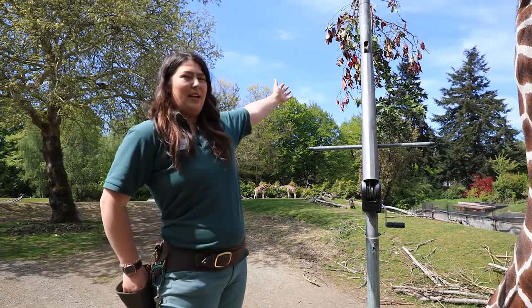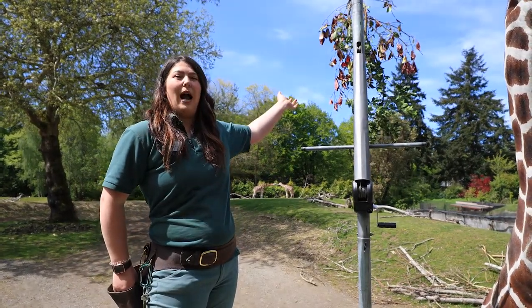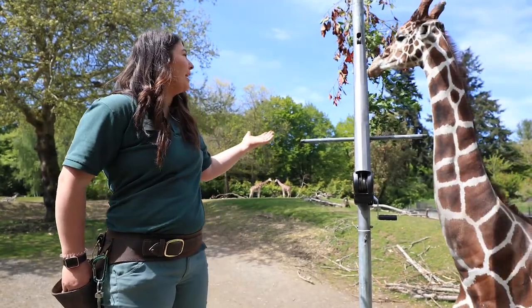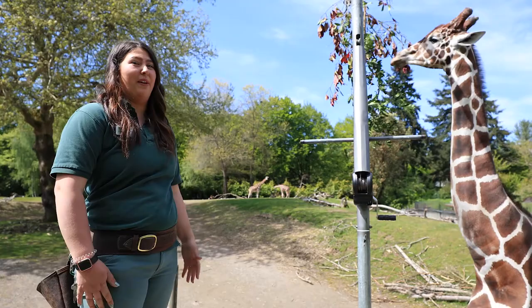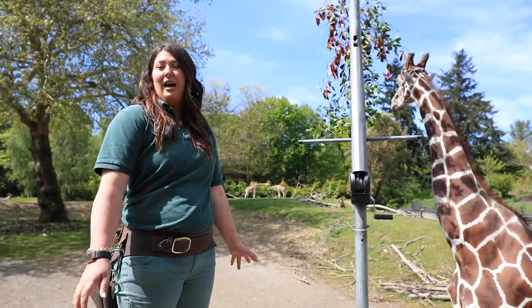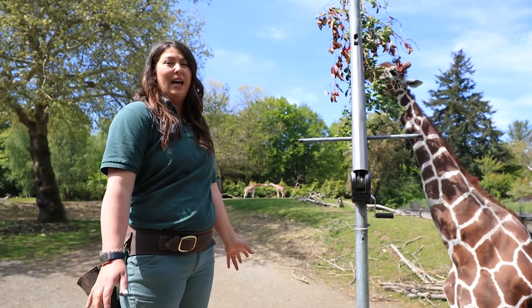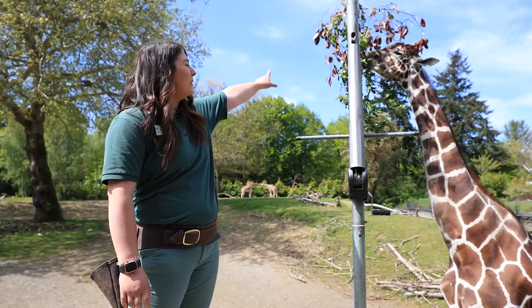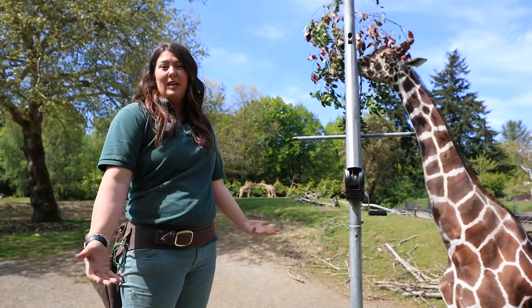You can see behind us here, he's got some of what we call browse. Giraffes only eat plants, and he's a really big animal, so he has to eat a lot of plants. Dave here can eat about 70 pounds of browse every single day. What he's doing is he's going to use that tongue to help him rip leaves off to help him eat.